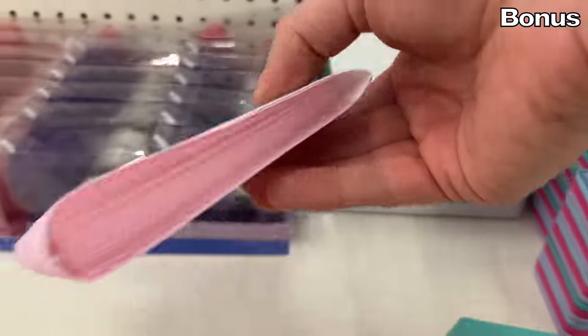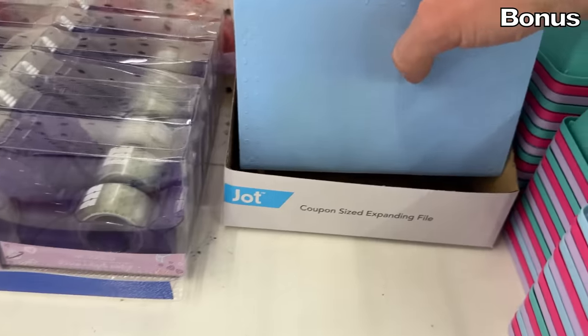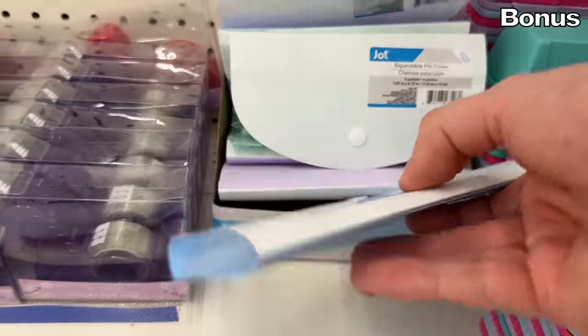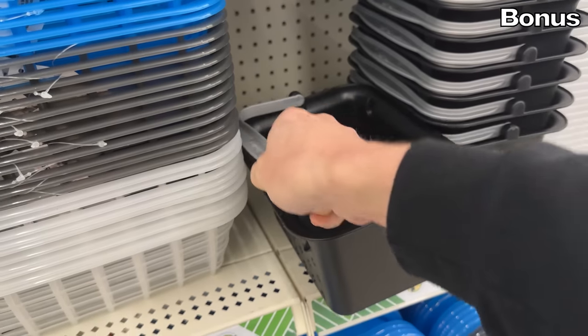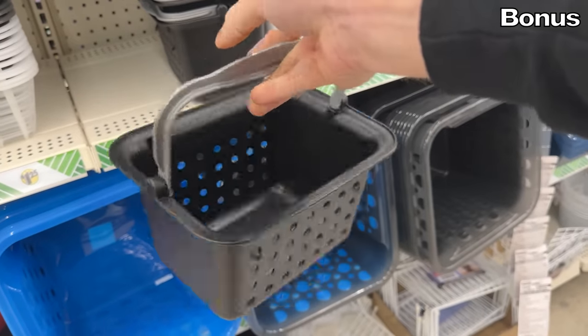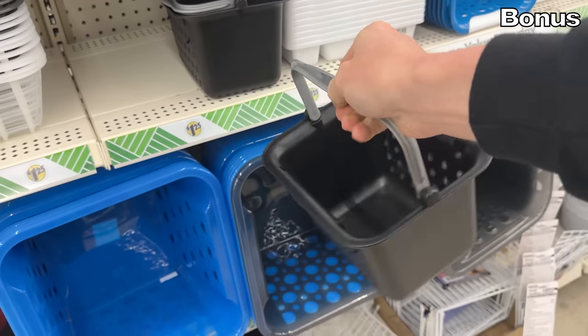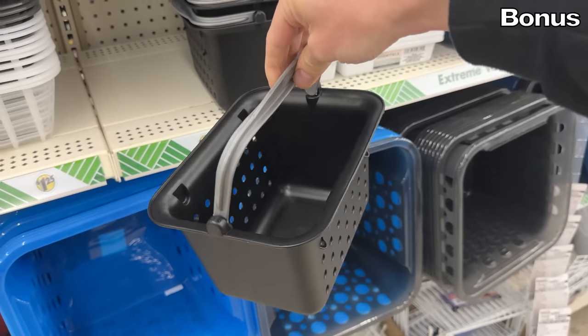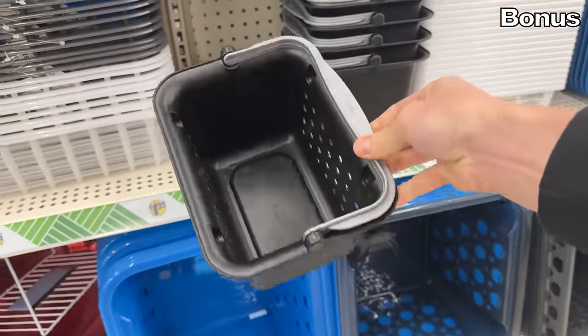Now for the bonus section: if you watched my recent Dollar Tree shopping secrets video, you're likely aware Dollar Tree accepts coupons. This coupon expandable file folder could be highly useful to store your coupons in a glove box or in a purse. A storage container with handle is great for members of your household — if you all share a single shower but use different products, this could also work for a communal shower in a college setting or the gym.